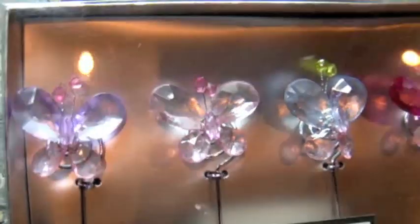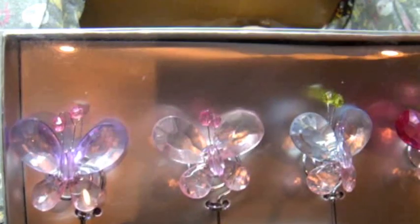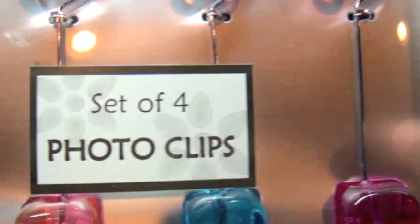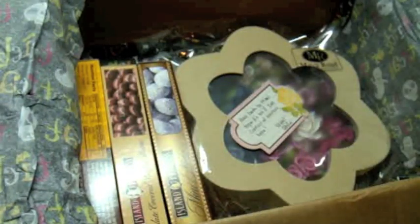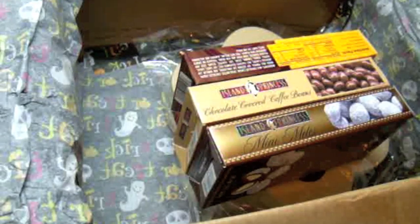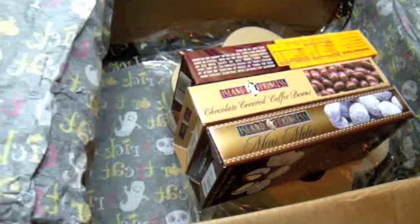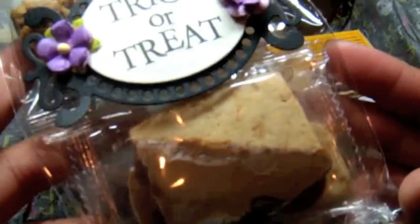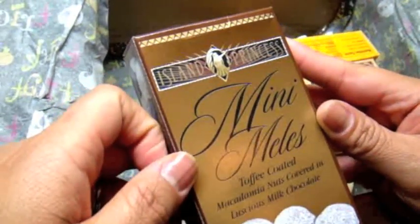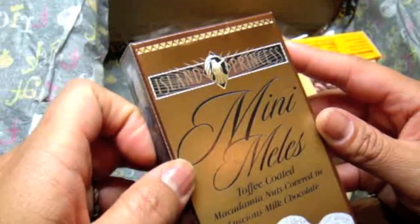She sent me a set of four photo clips with butterflies on it — so cute. And here's the base of butterflies. Oh, Dale, thank you so much. These are some goodies that she said are for the kids. This was looking way too good — I don't know if I'm going to share it with my kiddos. Maybe I'll just have the coffee and they can have everything else. This one is Mini Meleze Toffee Coated Macadamia Nuts — ooh, that sounds yummy.